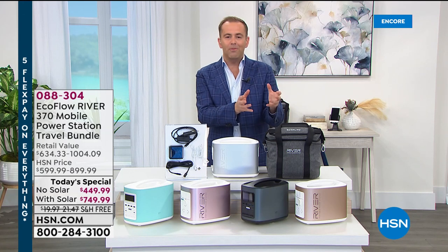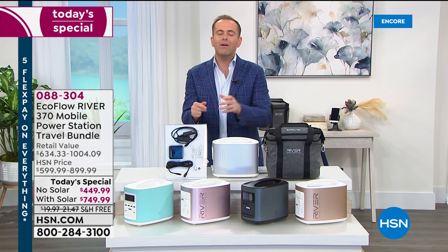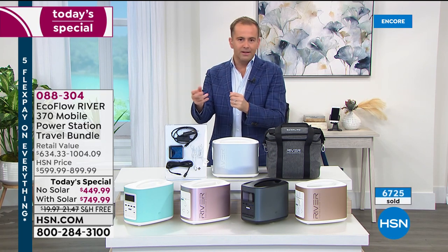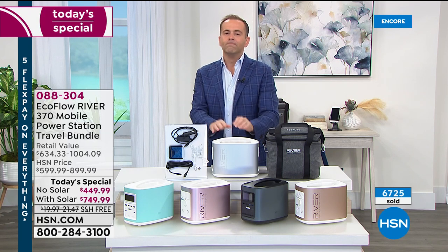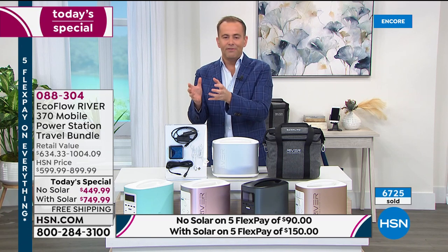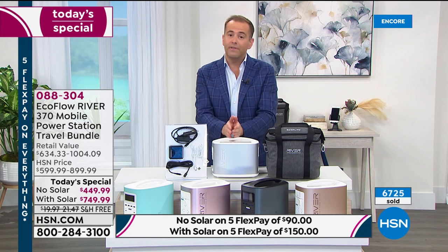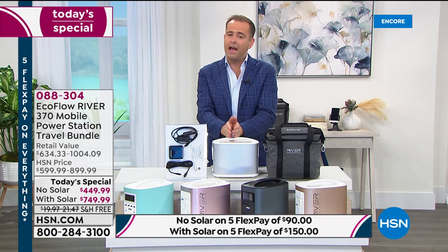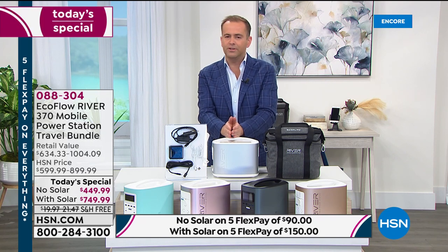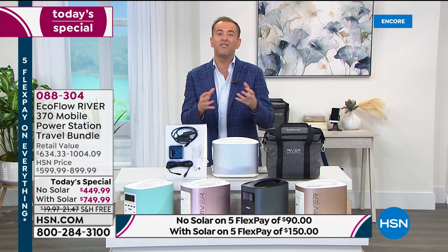In years gone by, backup power always came from an old-fashioned generator — big, noisy, expensive, requiring maintenance, gas, and oil. This is a next-generation power station developed by industry leader EcoFlow. It's a brand really revered in the market, featured in many media magazines, TV shows, and editors' picks.